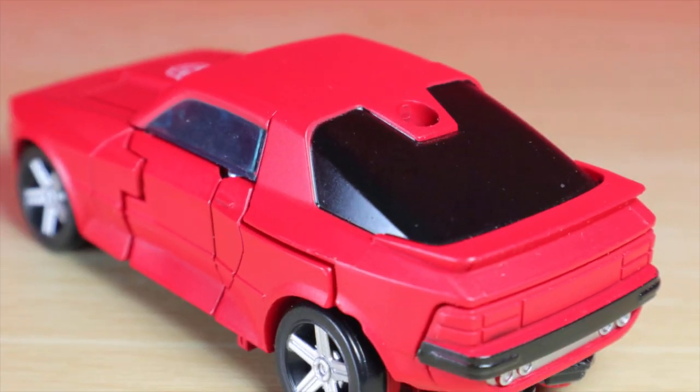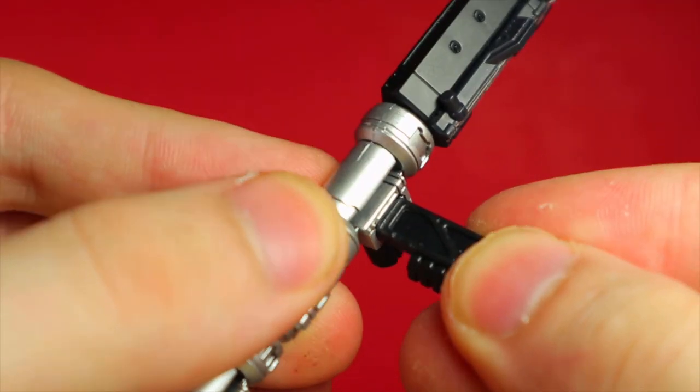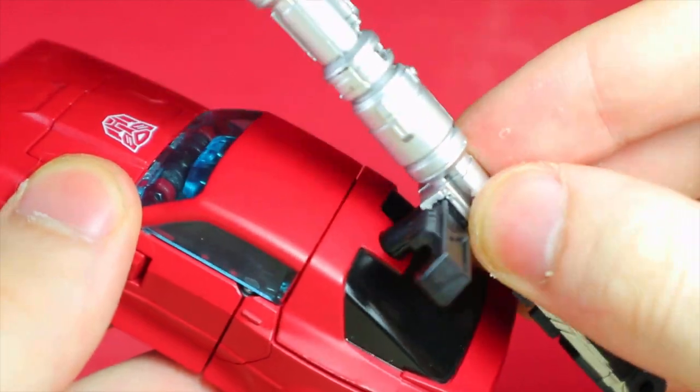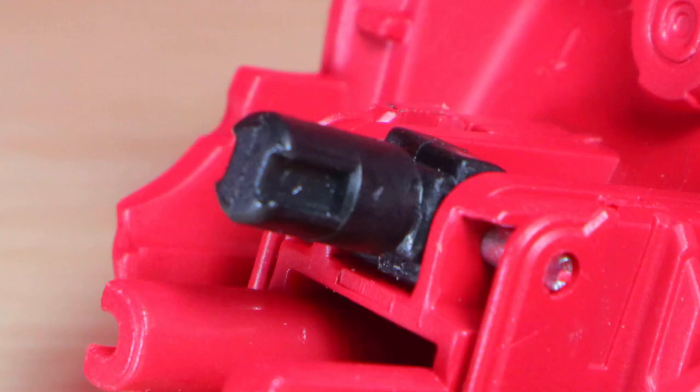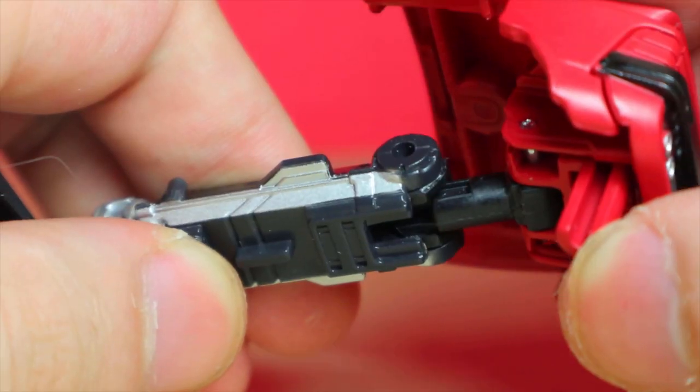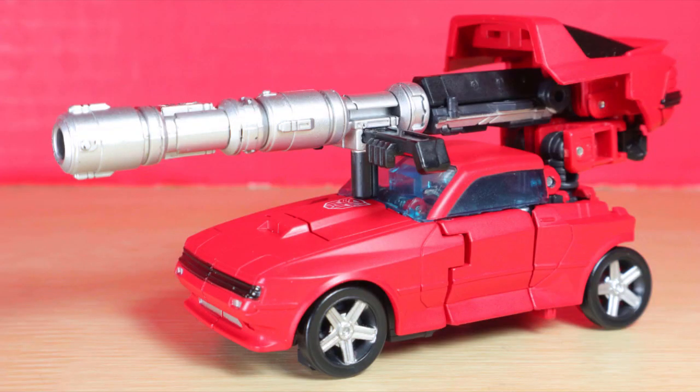I don't know much about cars - all I know is red car goes vroom! The large rocket launcher comes into play when you reattach the stand to splay out. It makes room to attach it directly to the top. You could also manage to slide the peg from the hood, molded to fit directly into the back, and bring up the arms to get this look.